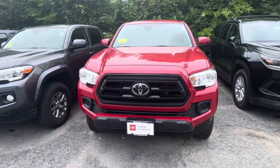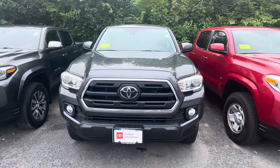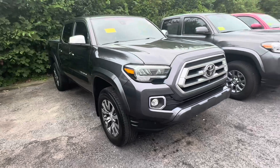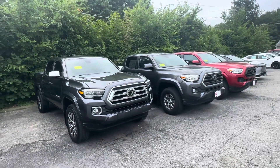Here are some of our Tacomas. We have a red SR with automatic transmission — that's a nice one. We also have a gray SR5 right over here, and then we have a Limited Tacoma. We have a few others that aren't up here yet, but just give me a text back and let me know exactly what trim level you're looking for.